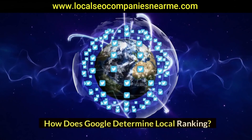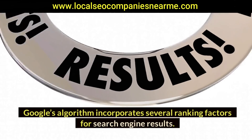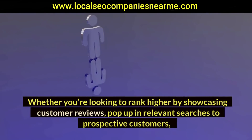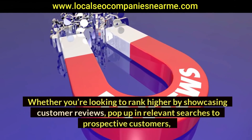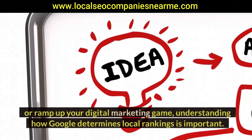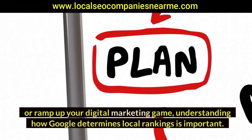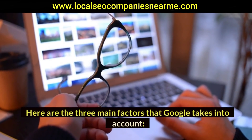How does Google determine local ranking? Google's algorithm incorporates several ranking factors for search engine results. Whether you're looking to rank higher by showcasing customer reviews, pop up in relevant searches, or ramp up your digital marketing game, understanding how Google determines local rankings is important. Here are the three main factors that Google takes into account.